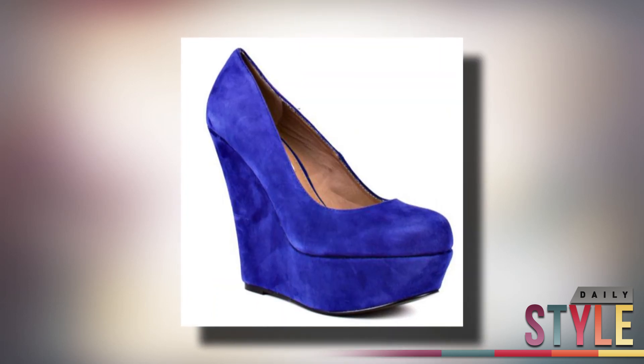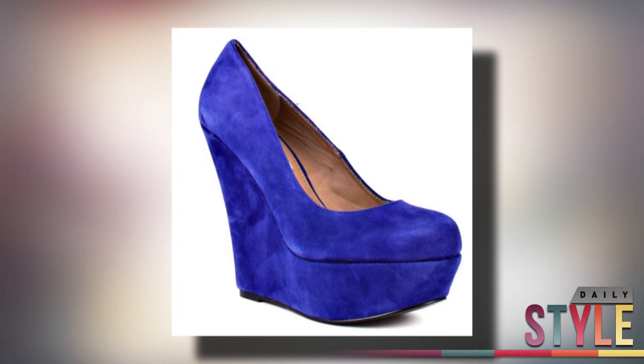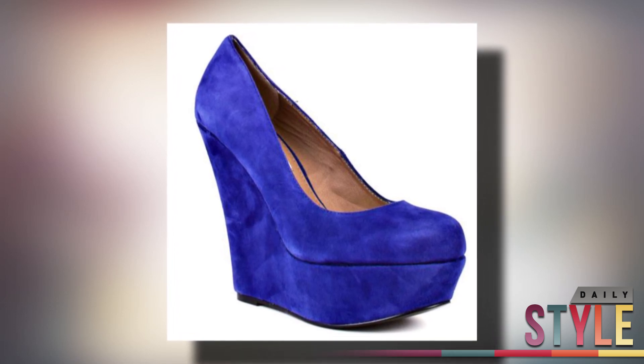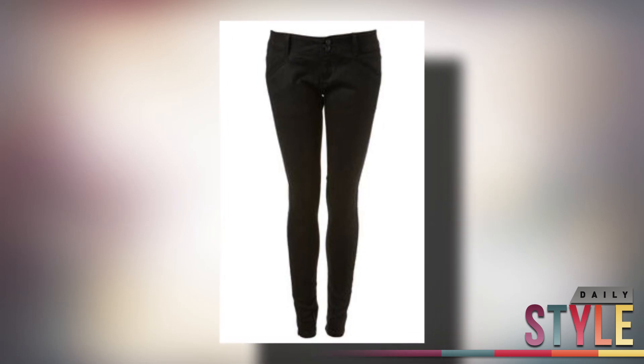And these Steve Madden wedges give you the perfect pop of cobalt blue for $100. You can wear these with shorts in the spring or with black skinny jeans while you're waiting for the sun to come to our rescue.